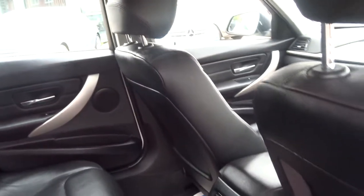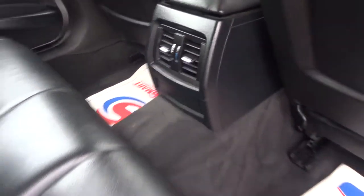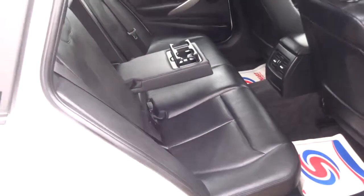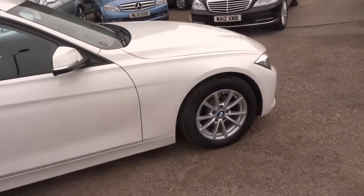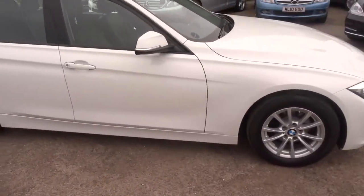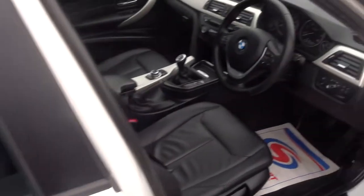The interior doesn't even look like it's been sat in. There's also isofix — if that's what you want and you've got a little baby, you can plug the seats in there. There are rear vents as well. This car is diesel with just over 80,000 miles. We'll now head into the car to show you a few more of the features.